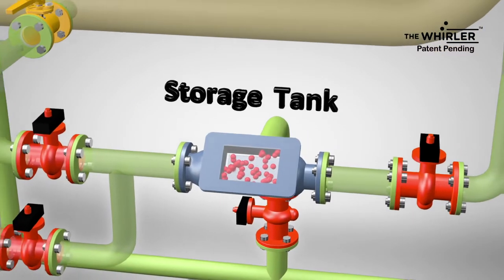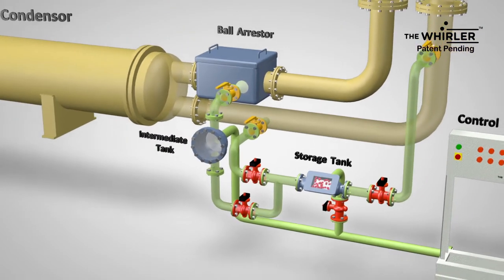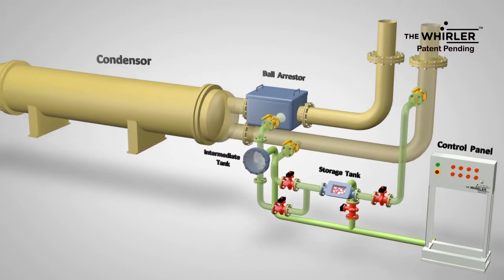This process repeats every 20 to 30 minutes and ensures that fouling will not be developed on the internal tube surface, optimizing heat transfer.